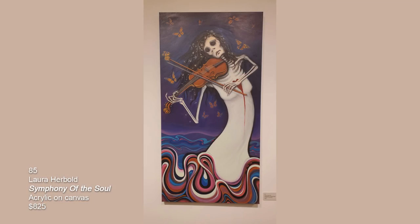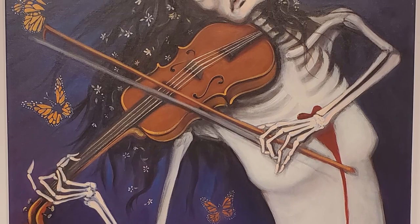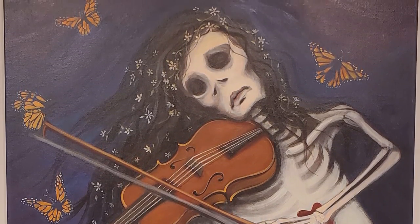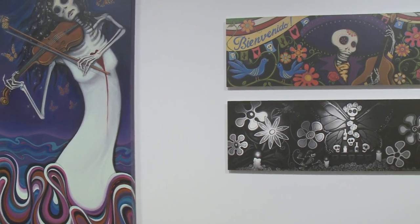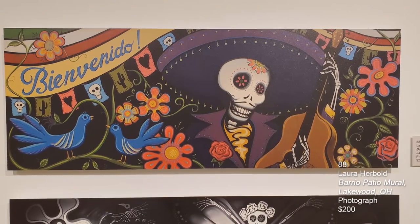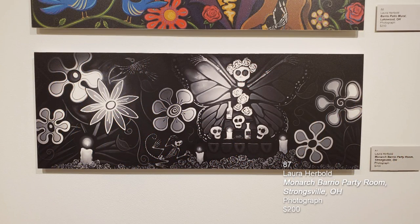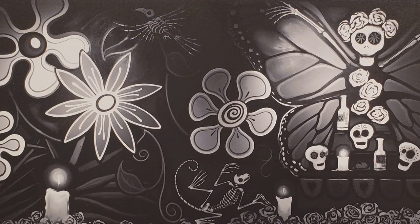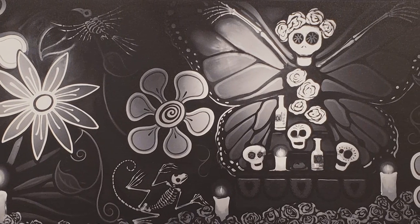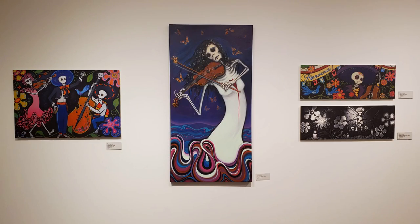The next painting is an original called Symphony of the Soul — you've got the monarchs, her playing the violin, the swirling of the dress. Then we have two more projects she worked on for Barrio. The top one is the Barrio Patio Mural in Lakewood, Ohio — painted on special waterproof panels for the patio. Underneath it is the Monarch Barrio Party Room in Strongsville, Ohio — for the restaurant party room that hasn't opened quite yet. What's fun about this one is the limited color palette of black and white, so as not to create distractions from any events going on inside.